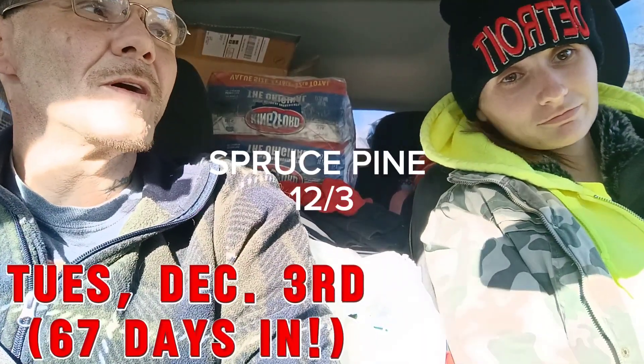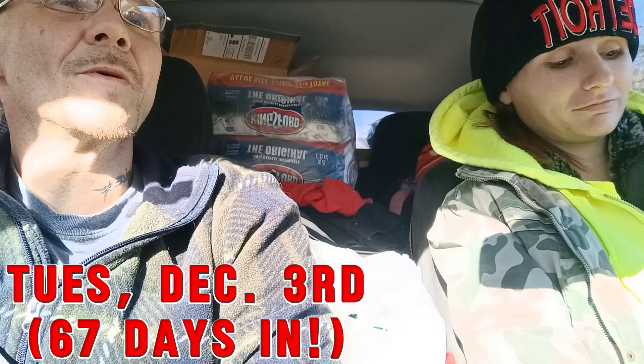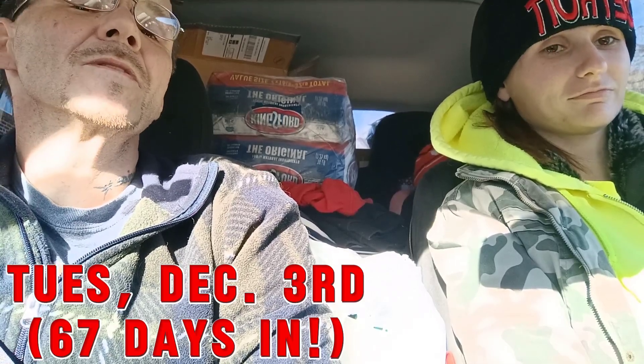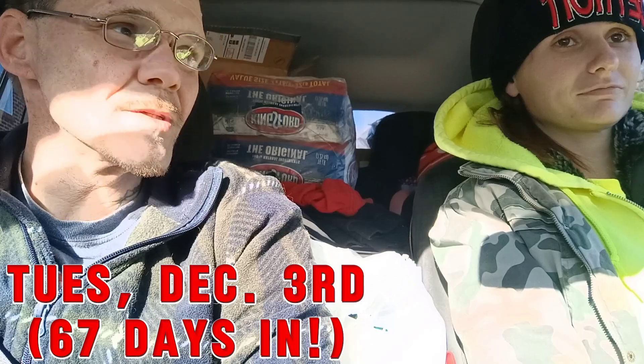Today we are taking y'all to Spruce Pine. We're about an 18-mile drive from our house in Marion. We've got a bunch of donations we're going to take with us and we're going to get some imagery to show you guys what it's like.